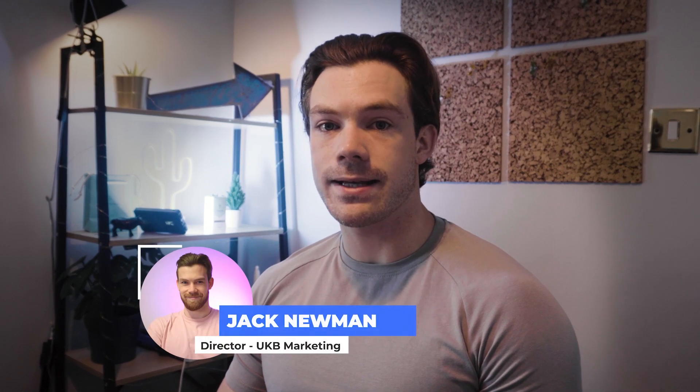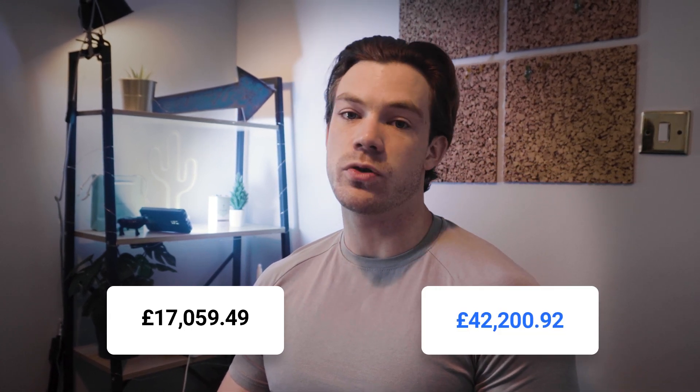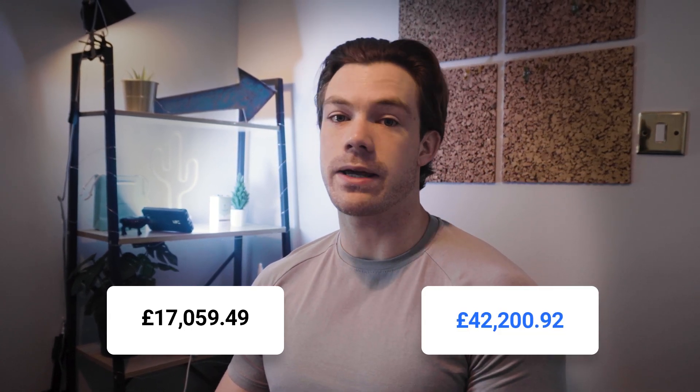In this video I'm going to be going over a client case study in the beauty space where we spent around £17,000 and generated £42k in sales. This was a significant uplift from the performance they were getting previously, and I'm going to show you inside the ad account exactly what we were doing — the creative testing process, all of the media buying decisions — so you can see exactly how this was achieved and how it compares to the performance they were getting before we came on board.